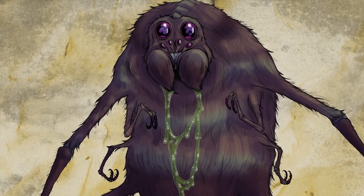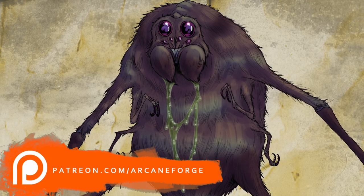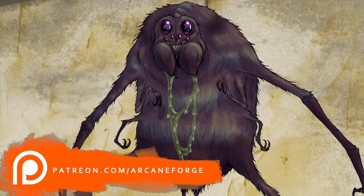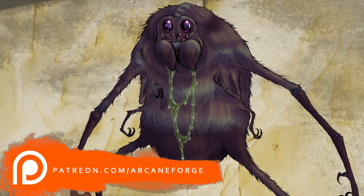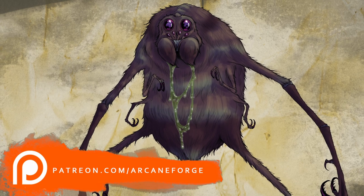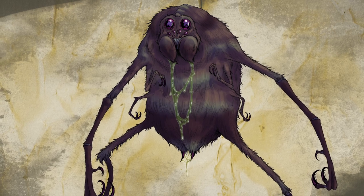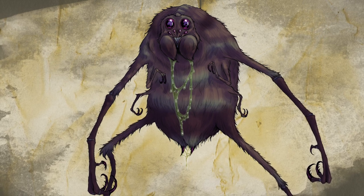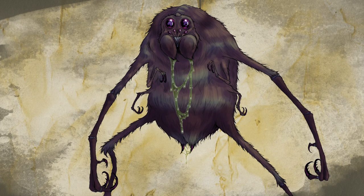If you want the chance to vote on which monsters I draw next, a copy of this image, a one-on-one chat with me, or access to private live streams that only my patrons get to see, I hope you'll head over to my Patreon page — all of your support really does help this channel grow and helps me make these videos every single week. Until next time: if you see a very suspicious trail of gold and treasure leading up to a cobweb-filled cave, don't go in. You don't need to be eaten from the inside out by a legion of hungry baby Ettercaps. So stay cautious, and until next Monday, happy monster hunting.